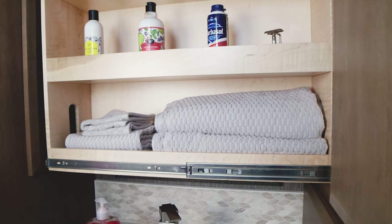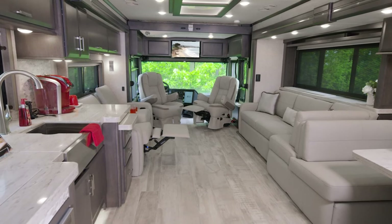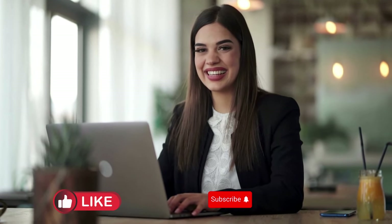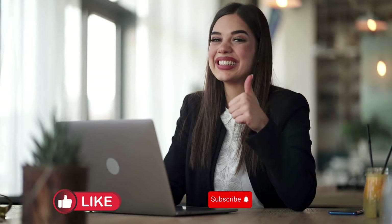As we conclude our exploration of the most luxurious motorhomes in the world, we hope you've been inspired by the sheer extravagance and comfort these vehicles offer. If you've enjoyed this journey with us, don't forget to like this video and subscribe to our channel for more fascinating content on luxury travel and lifestyle.